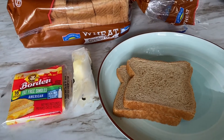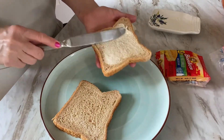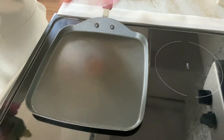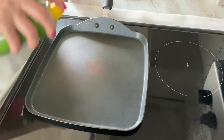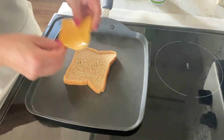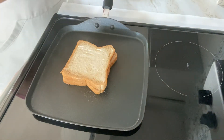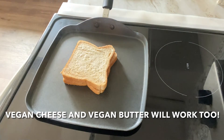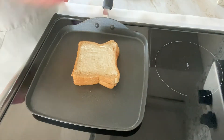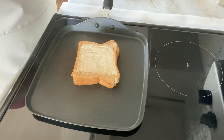My pan is at medium-high heat. I'm just going to spray it with a little bit of nonstick olive oil spray and then put the bread right on. You can use whatever cheese you prefer — an all-natural cheddar, Swiss, provolone, whatever works best for you. I had my pan heating up while I was buttering the bread. The goal here is quick, easy, hot, and fresh.